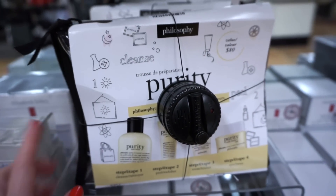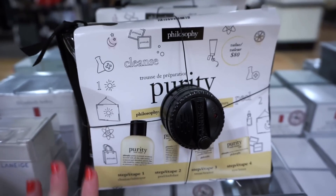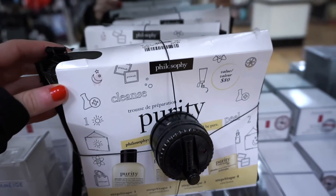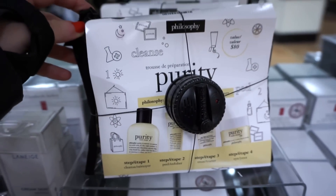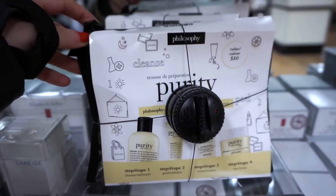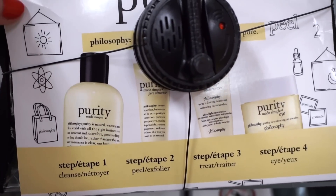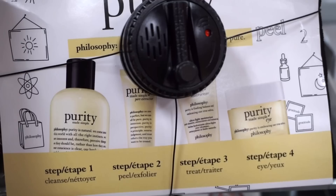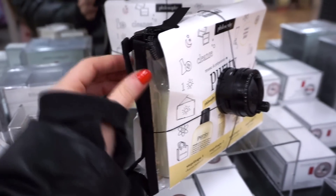In the skincare section here they have this from Philosophy. We've been seeing a lot of Philosophy kits, but this right here is a newer one we haven't seen yet. It's only $19.99 and you get four goodies — most of these are deluxe sizes. We get the cleanser, which is amazing, the exfoliator, the moisturizer, and then the eye cream.